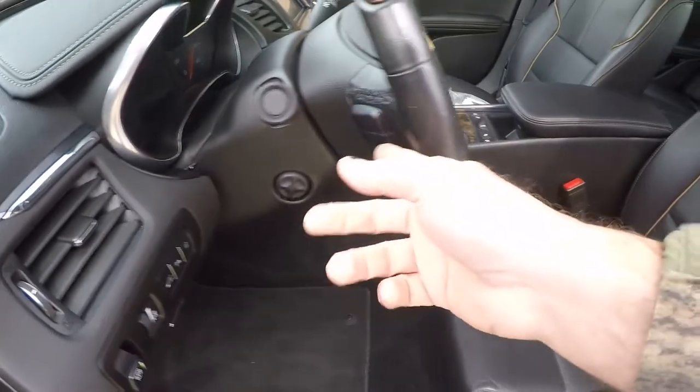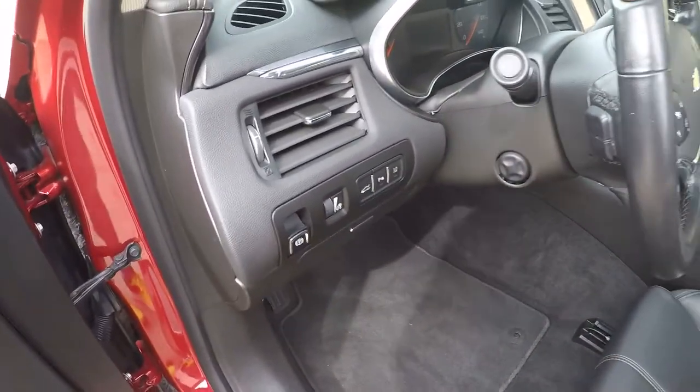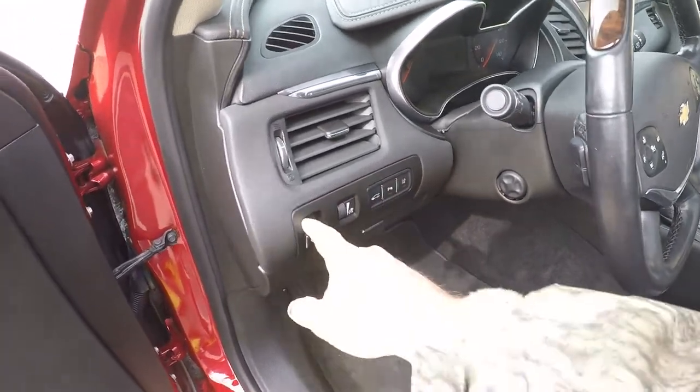Power telescopic tilt steering column. It's got audio controls behind the steering wheel. This one has the technology package, so you're going to have your lane departure warning system, a collision avoidance system, and an electric parking brake.